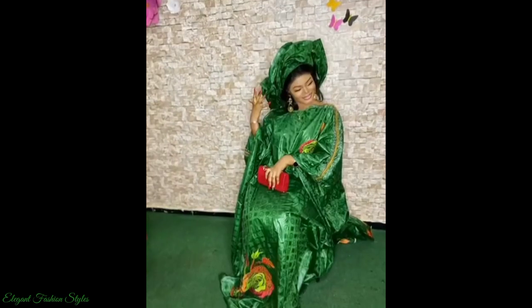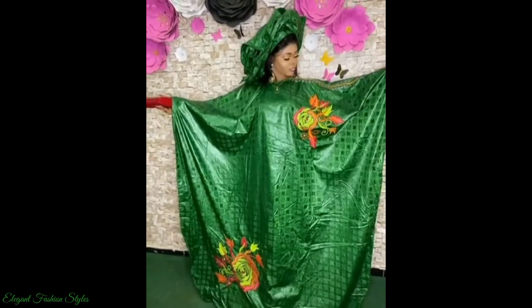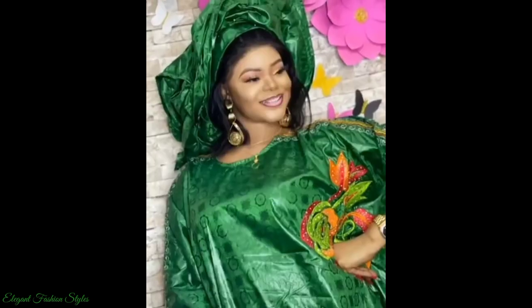These Bazin Ritchie Boo Boo Styles are elegant and marvellous. They are all gorgeous and bright. Some are embroidered with beautiful patterns, flowers, etc.